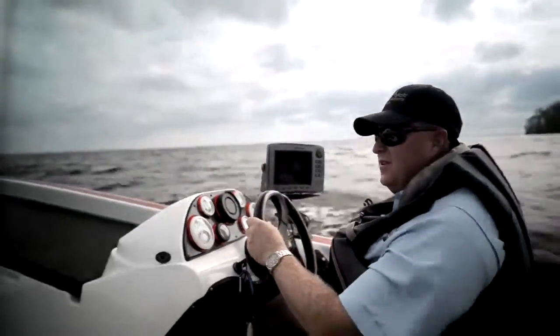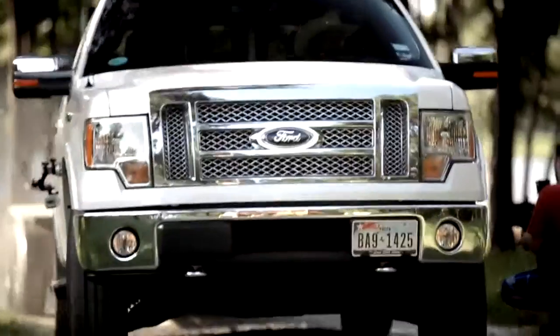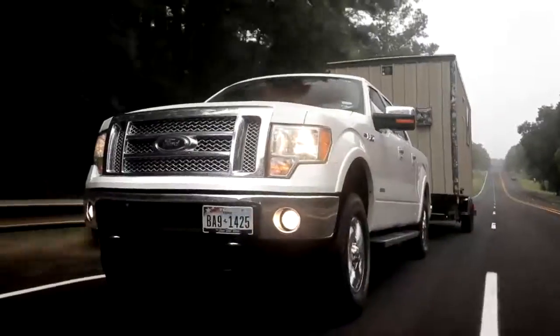A guy like David without a truck just wouldn't be a guy like David. Right now I've got over 45,000 miles on it, and I've only had it about a year and a half. It's kind of a one-size-fits-all truck for me. It does everything I need it to do. It just fits our lifestyle in East Texas. Just try it.